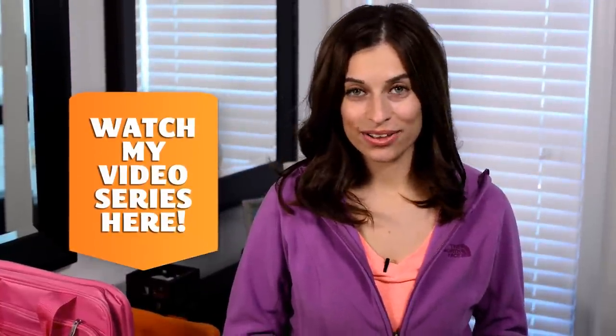But first, if you're looking to get organized, you can check out my free organizing video series on my website, Alejandra.tv.